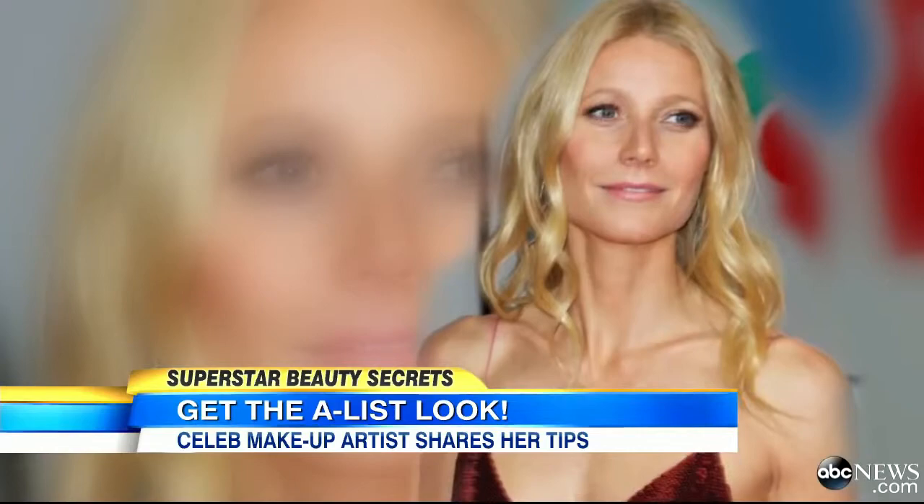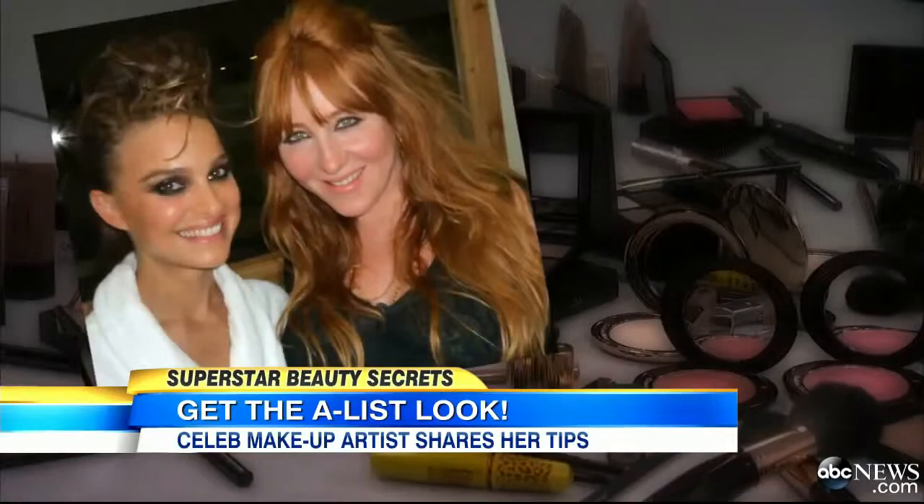And if you don't think that you have time, you only need about five minutes. From Kate Moss to Sarah Jessica Parker to Victoria Beckham, celebrity makeup artist Charlotte Tilbury has done them all.